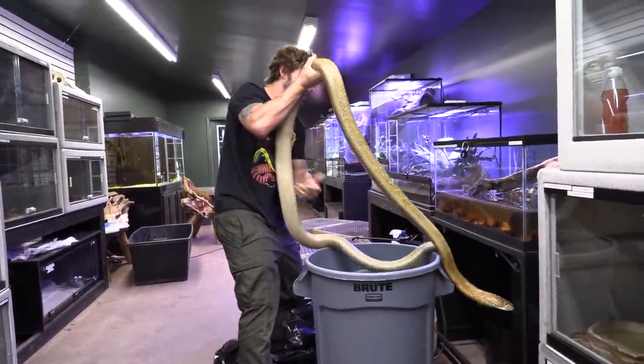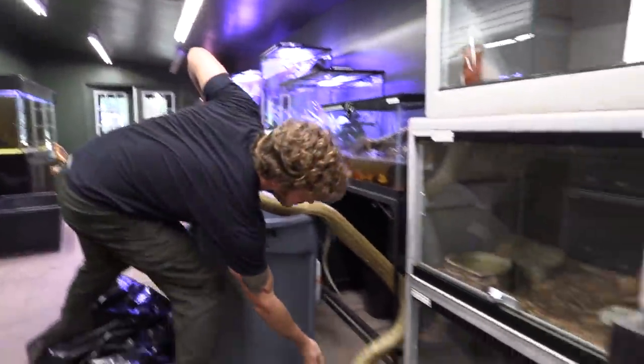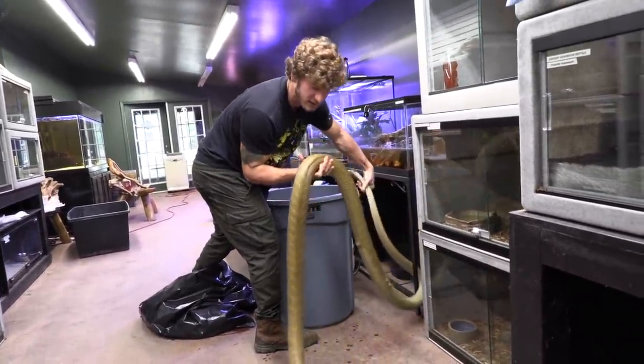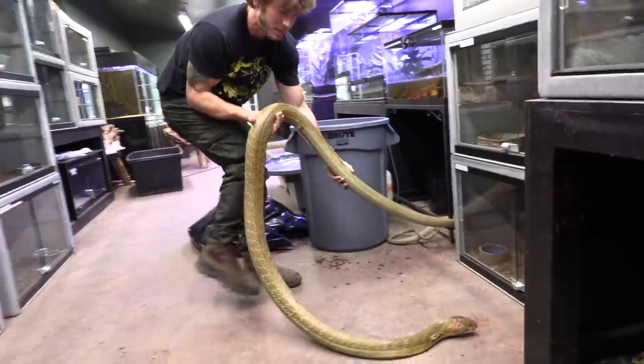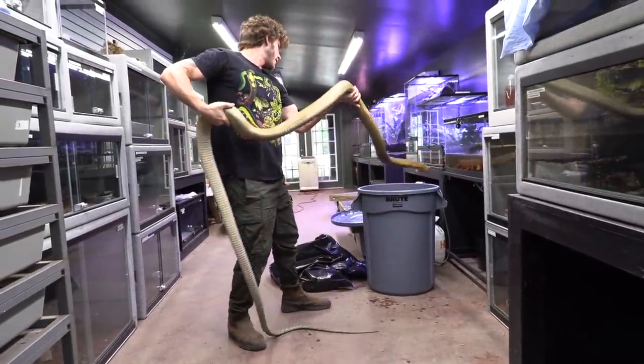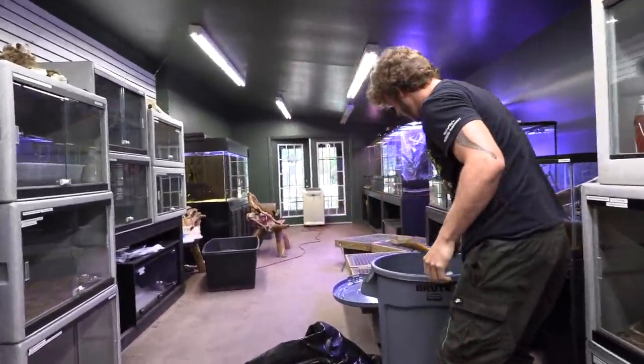A lot of you watching might think this guy's insane and reckless, but you've got to realize I've been doing this for a very long time. I very well understand the body language of these animals, which allows me to get away with such handling techniques. It's what I do and I'll do it forever.